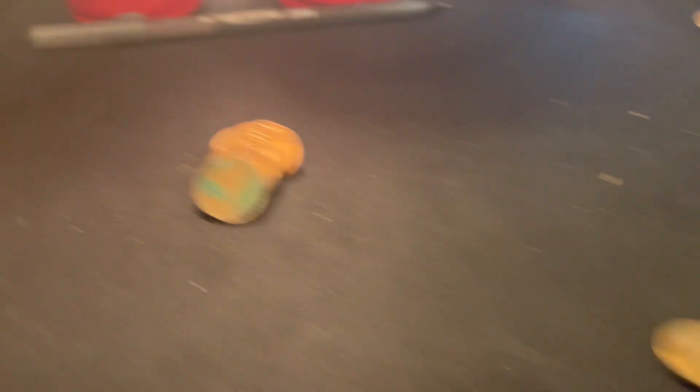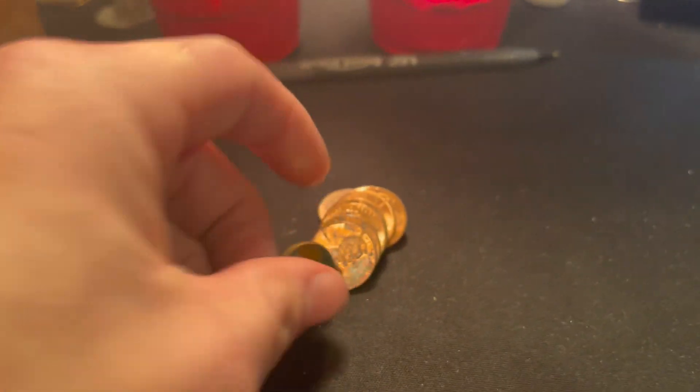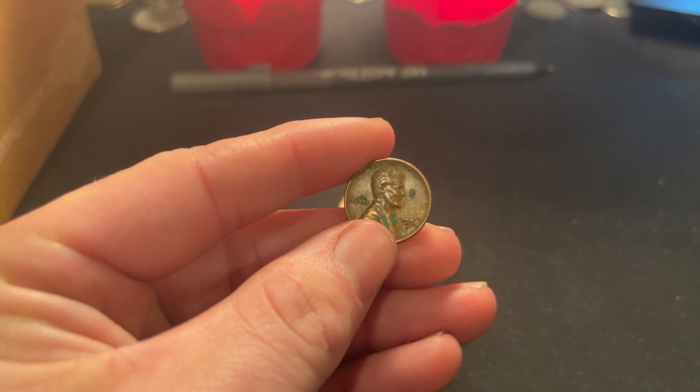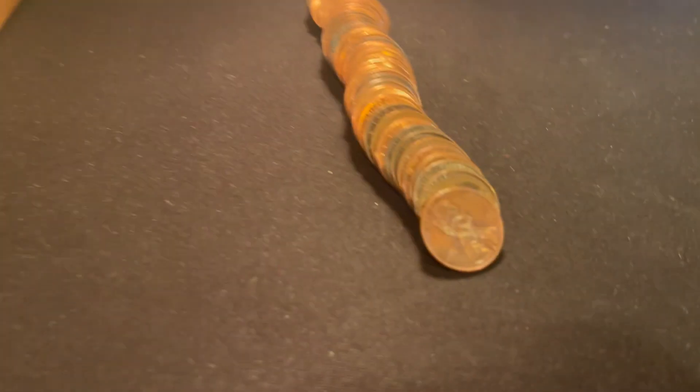The last few rolls of this box are starting to pick up. Roll number 31 gives us another wheat cent — still in terrible condition but wheat cent number three, a 1958 Denver.